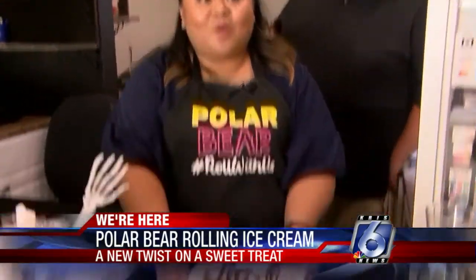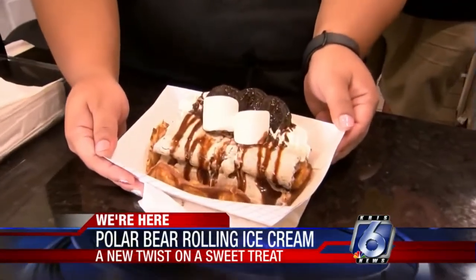This is going to be a cookies and cream waffle taco with roasted marshmallows. I'm going to have Roman roast those marshmallows right here for you.